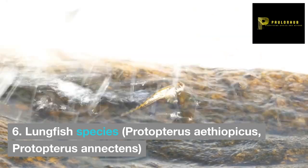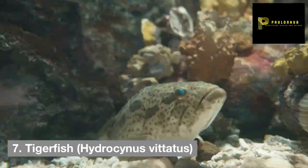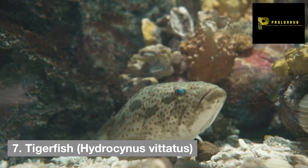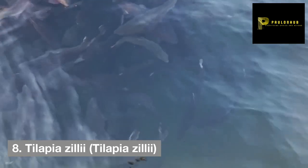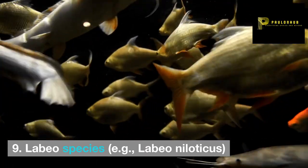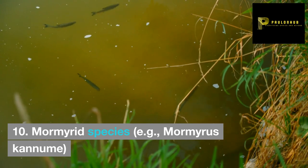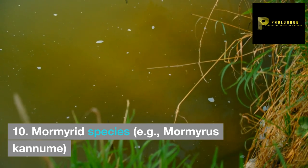6. Lungfish species, Protopterus aethiopicus, Protopterus annectens. 7. Tigerfish, Hydrocynus vittatus. 8. Tilapia zili, Tilapia zillii. 9. Labeo species, e.g. Labeo niloticus. 10. Mochokid species, e.g. Mochokus canumae.